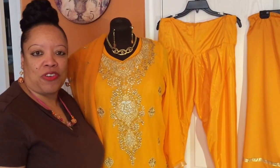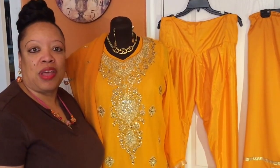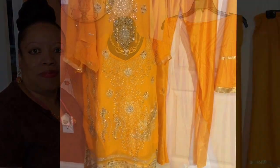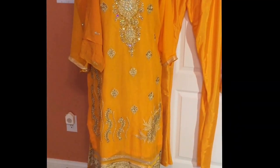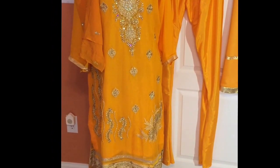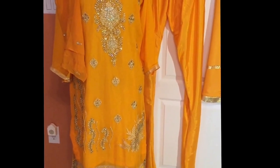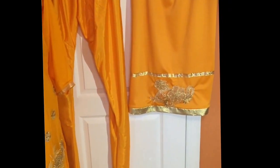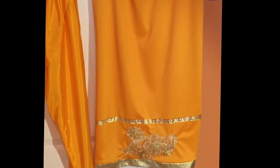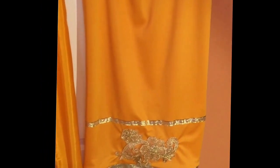Hi, this is Chris of Creations by Chris, and this is an Indian camise that I ordered online. This camise is 42 inches long, it has slits on both sides that come up to the hip area, and it comes with a pair of pants as you see on your right side. Now I wanted this outfit to be more versatile, so I wanted to make a skirt to go with it as well — that's on your far right.